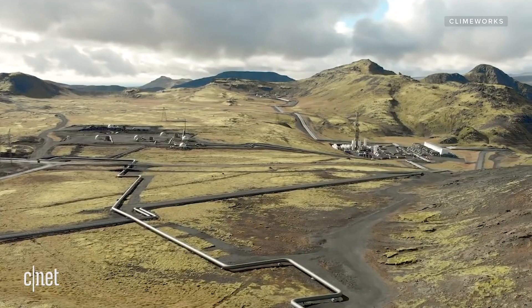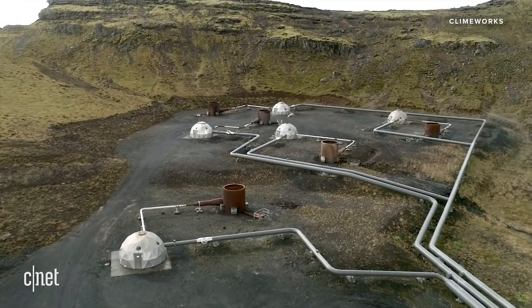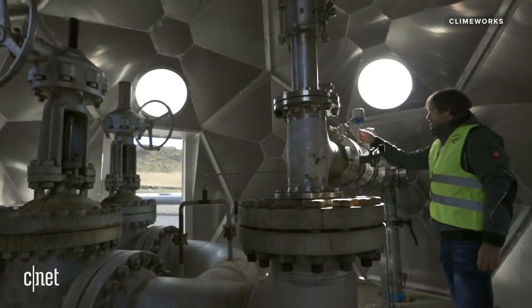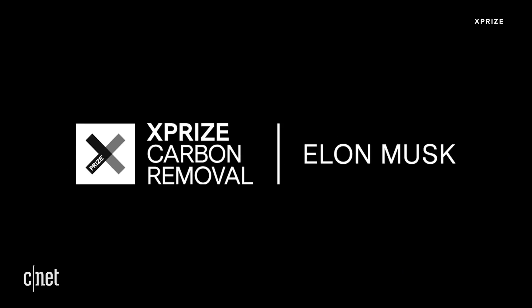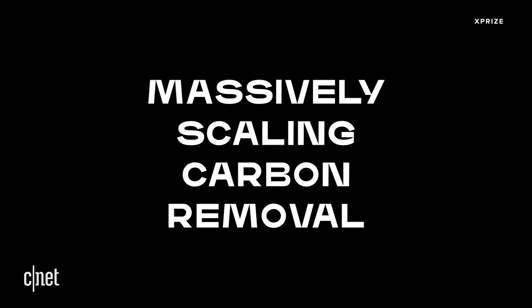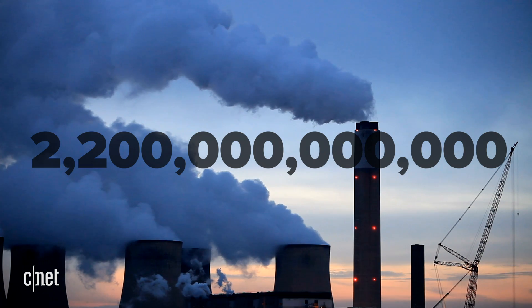Carbon capture at the source has a longer history, but direct carbon removal from the air is at a much earlier stage. In 2017, the European company ClimbWorks opened the first commercial carbon removal plant, but there are still very few companies working in the field and the market is very small. The carbon removal XPRIZE funded by Elon Musk will run for four years, and teams must produce a working prototype capable of removing at least one ton per day and demonstrate that their solution can scale to the gigaton level — that is 1 billion metric tons, over 2 trillion pounds.